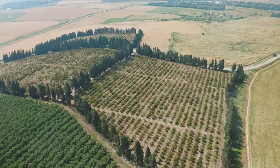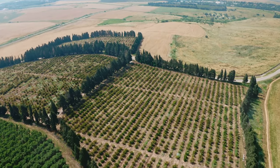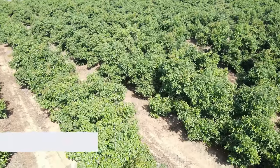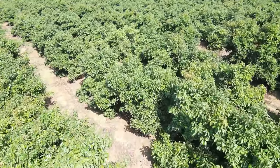Starting an avocado farm requires an initial investment. You'll need to consider the cost of land, trees, irrigation systems, and other infrastructure. Although the upfront costs can be high, the long-term profitability can make it worthwhile.